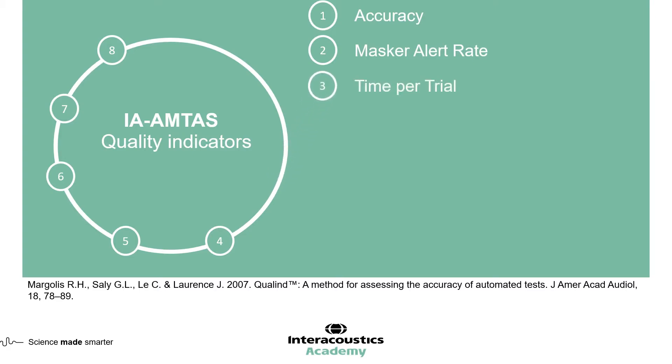The third quality indicator is time per trial, which informs us of the elapsed time from the onset of the stimulus to the subject's response, averaged across all responses. Very long delays in responding could indicate lower quality results. The fourth quality indicator is the false alarm rate — the number of trials in which the subject reported the presence of a stimulus when no stimulus was presented, divided by the total number of catch trials. This gives us information on whether the patient was guessing.